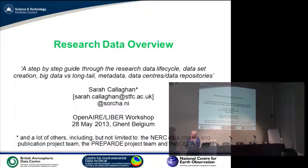Topics include dataset creation, big data versus long tail metadata, data centres, and data repositories. Lots of information. Sarah, the floor is yours.